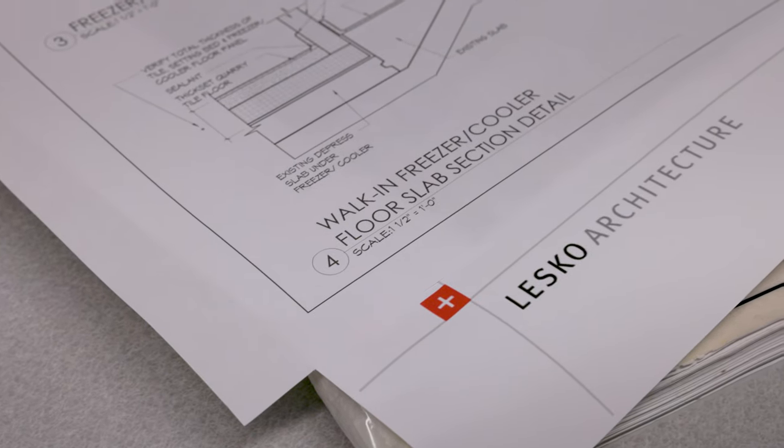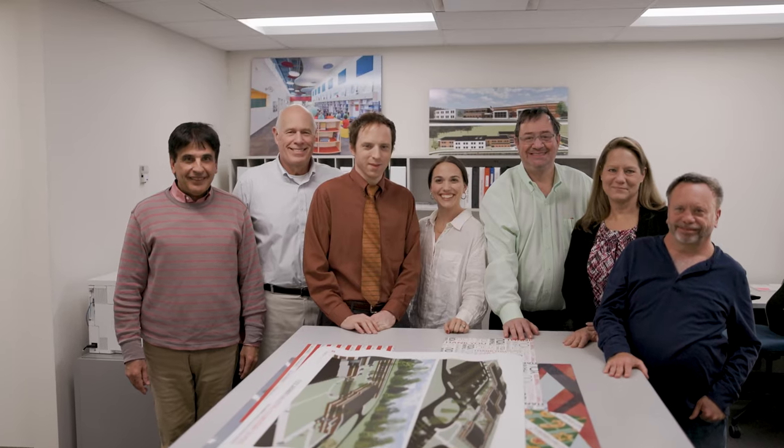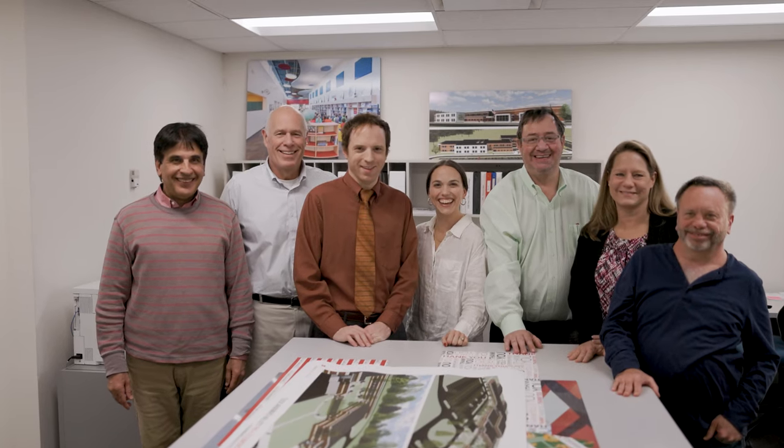Lesko Architecture was founded in the early 1950s by Nicholas Lesko. We have nine people, but we recently merged with Cordigan Clark who has 170 people. We have a lot of folks behind us now, a lot of capacity, so we can bring more to the table but they still get the small firm feel.